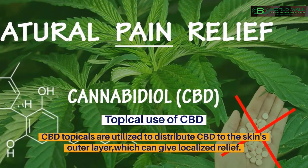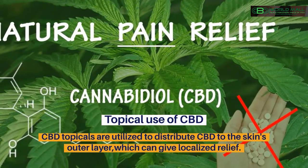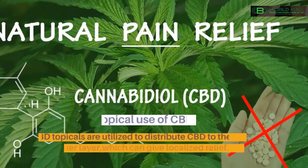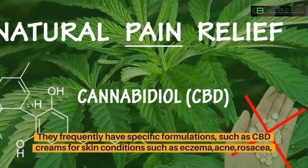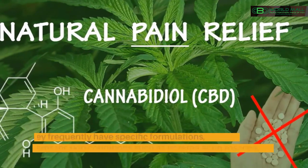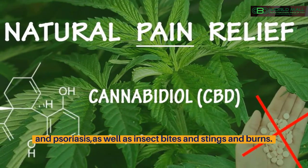Topical use of CBD. CBD topicals are utilized to distribute CBD to the skin's outer layer, which can give localized relief. They frequently have specific formulations, such as CBD creams for skin conditions such as eczema, acne, rosacea, and psoriasis, as well as insect bites and stings and burns.